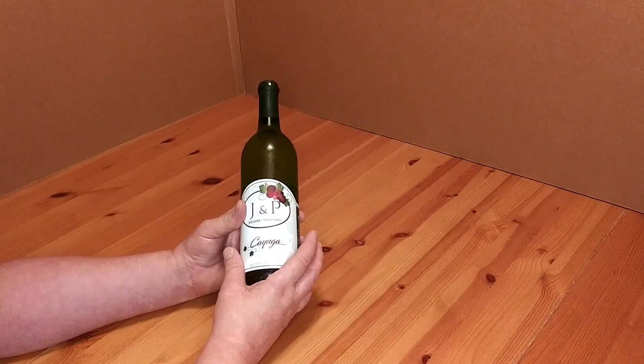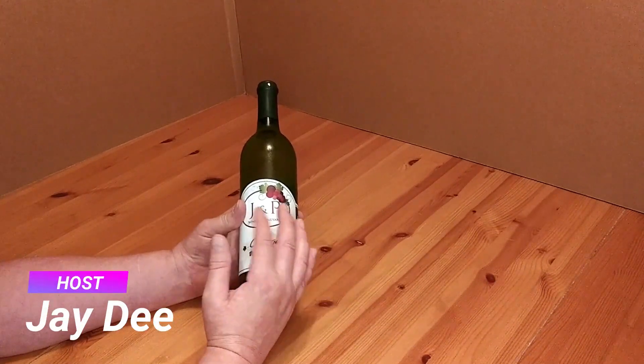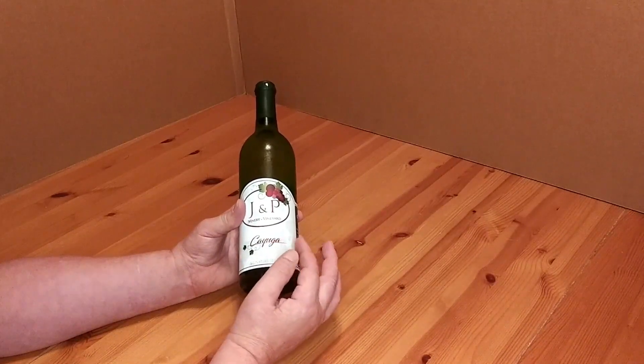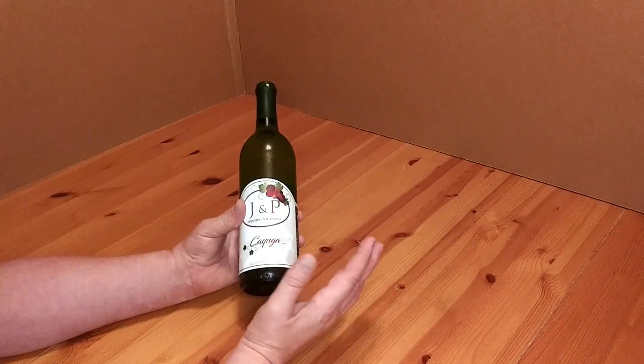Welcome back to Survival on a Budget Made Easy. Like I said, this is going to be another review of the J&P Wine. This time it's the Cayuga — K-A-Y-U-G-A. Whatever.